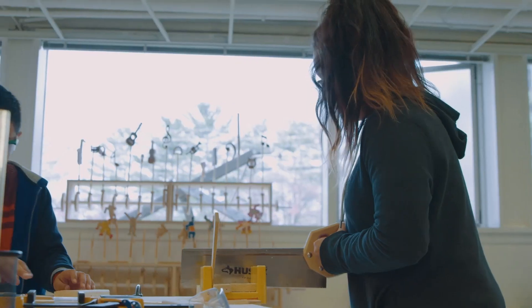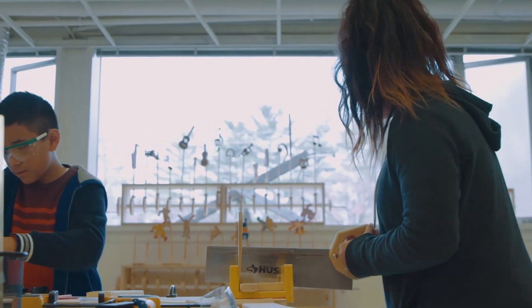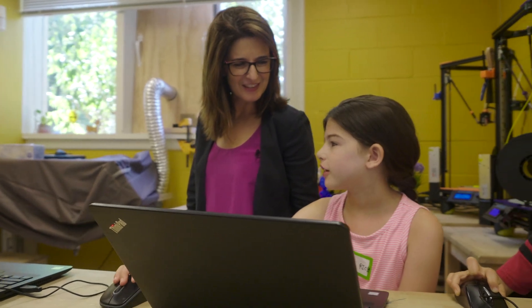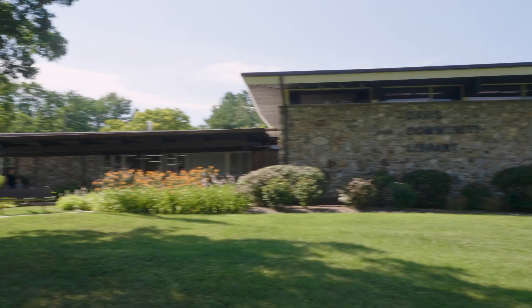Kid Museum is an informal creative learning space for kids ages 4 to 14 that's all about encouraging kids to explore the world and invent the future. It incorporates hands-on STEM learning, cultural exploration, and getting kids engaged in making a positive difference in the world.